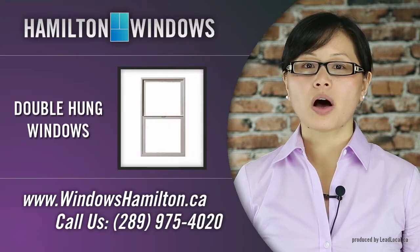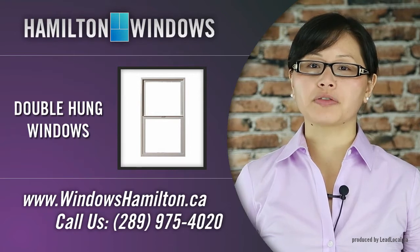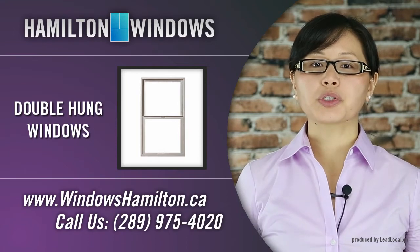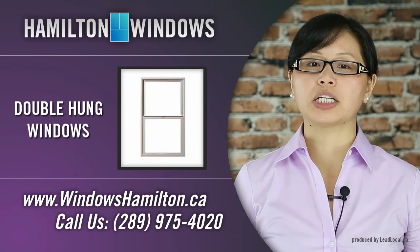Double-hung windows offer a very traditional look to any home with the added features of energy efficiency and easy cleaning and maintenance. The multiple layers of weatherstripping and the sloped sill aid in water control and energy efficiency.